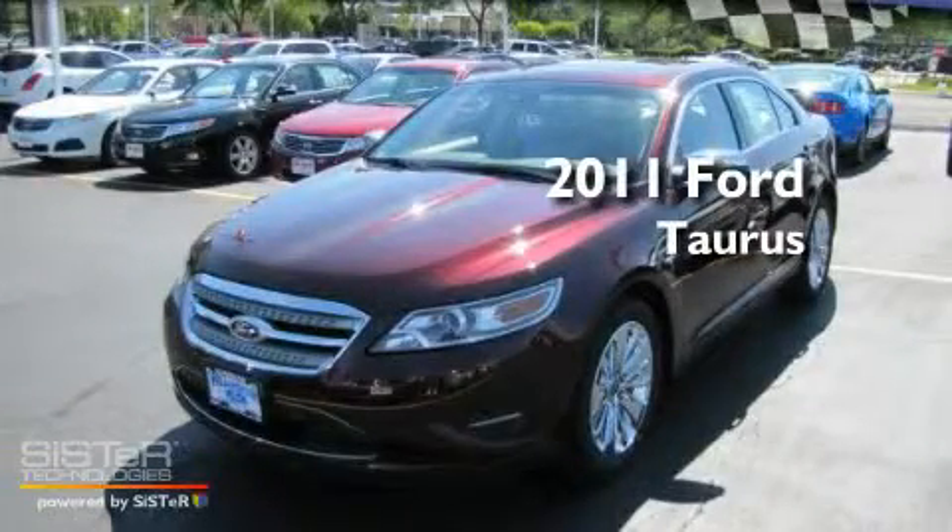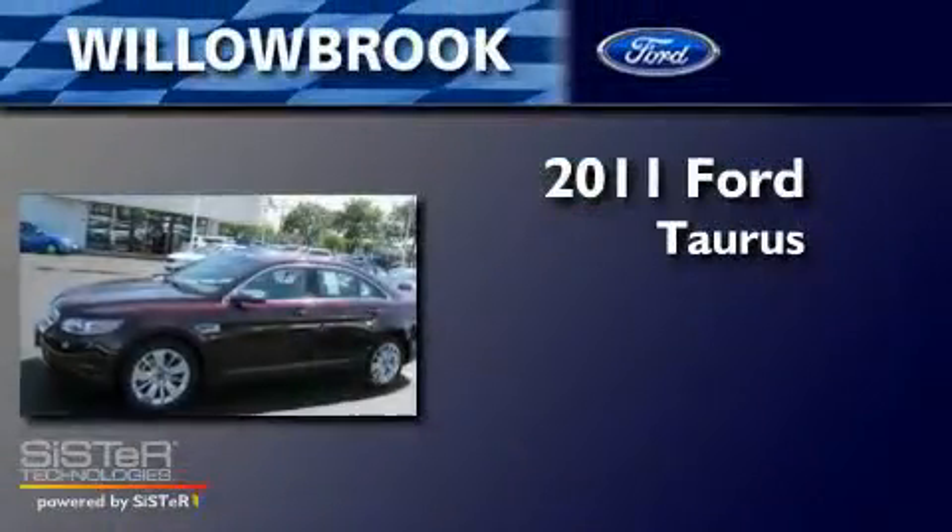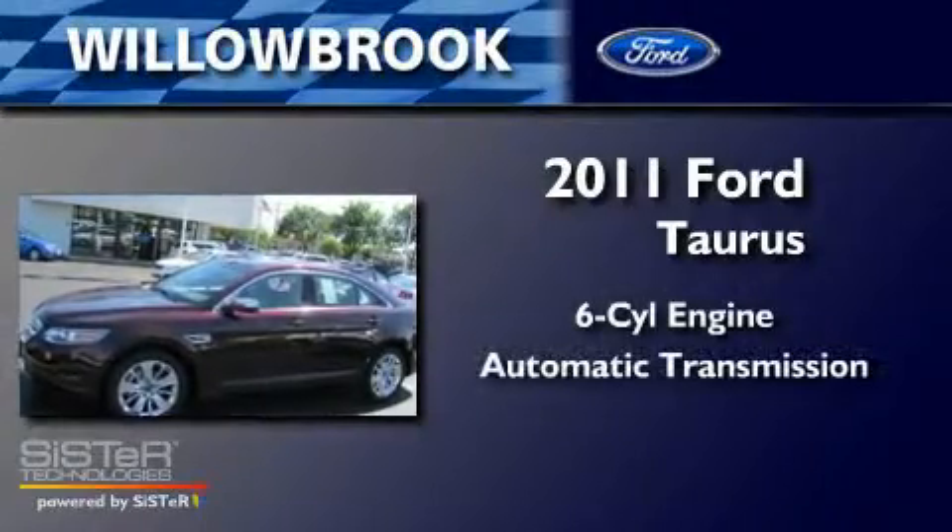This is a brand new 2011 Ford Taurus. It features a six-cylinder engine and an automatic transmission.